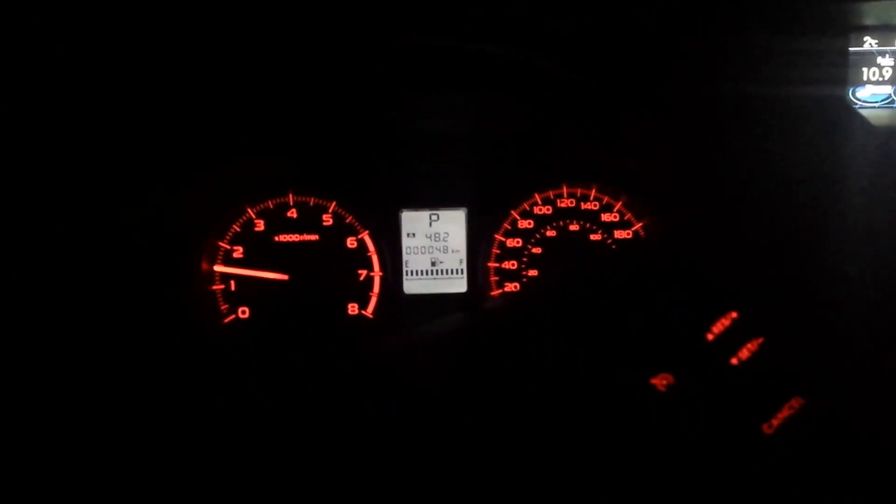You should always do that when you buy a car. Not only try it out during the day but try it out at night — see how the lights are.